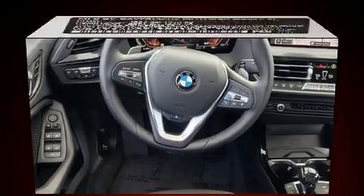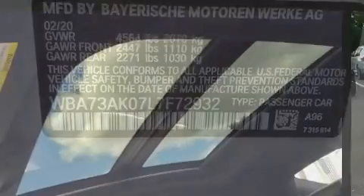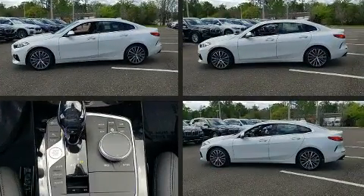BMW prioritized fit and finish as evidenced by a power seat, an outside temperature display, front fog lights, power moonroof, remote keyless entry, and a split-folding rear seat.